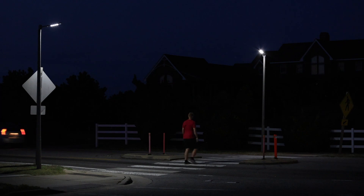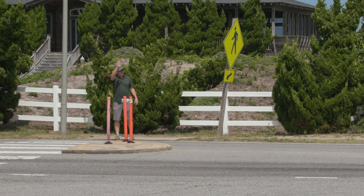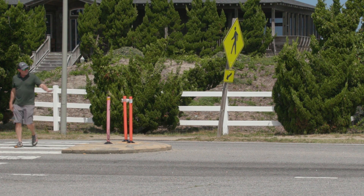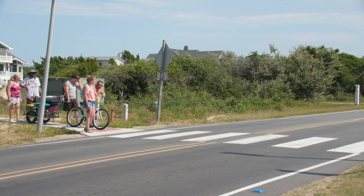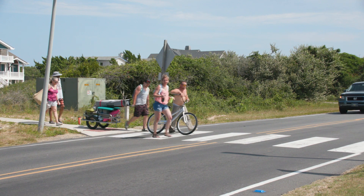When entering a crosswalk, pedestrians should safely stand as close to the painted walk as possible to show interest to cross. While waiting, raise your hand and try to make eye contact with the oncoming driver to alert them of your crossing. It is important for drivers to know that when someone is using a crosswalk, the pedestrian has the right of way and drivers must stop.